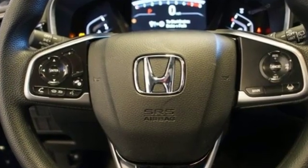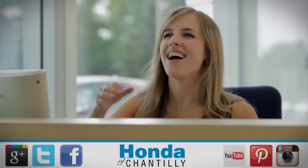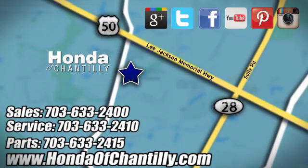Every Honda's designed with the driver in mind. You'll never know till you try. Test drive it today. Honda of Chantilly. We're conveniently located just south of Dulles Airport at 4175 Stonecroft Boulevard in Chantilly.